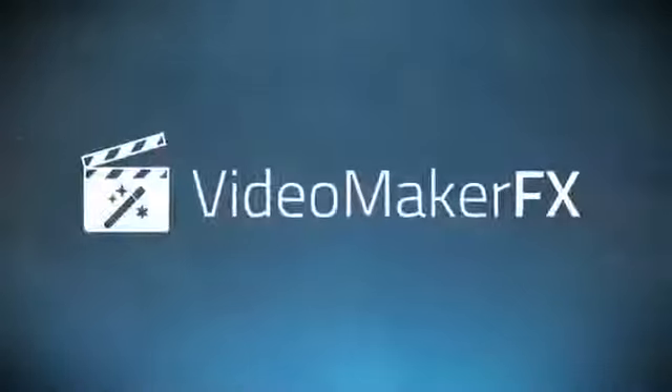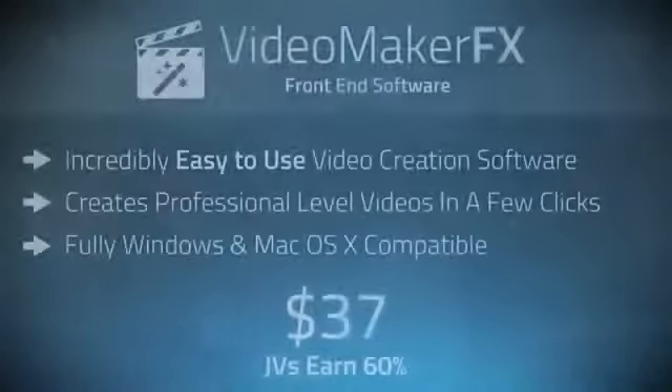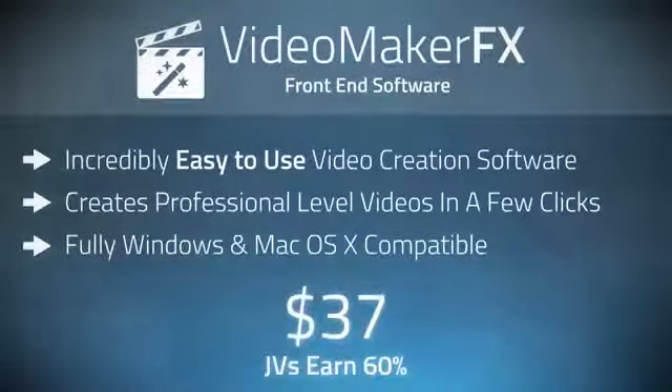Okay guys, let's look at our powerful sales funnel that we have set up for this launch. Our front end is the software, Video Maker FX. That alone provides the capability to generate videos just like the ones you've seen here, and the ones featured right here on this page. It just takes a few clicks to make a video, and it's fully Windows and Mac compatible.